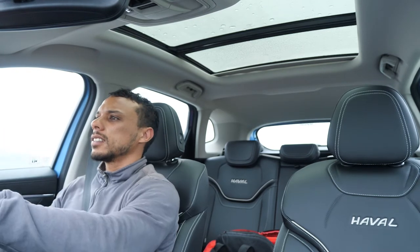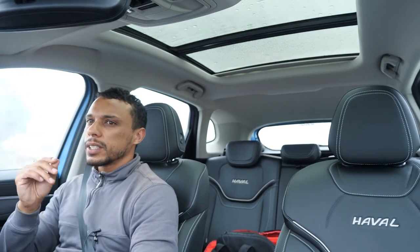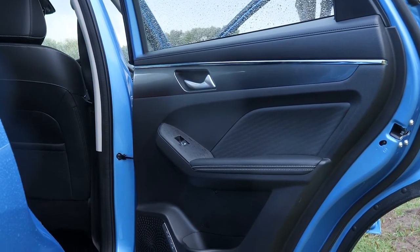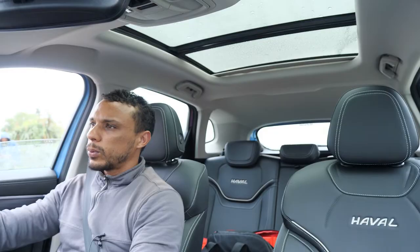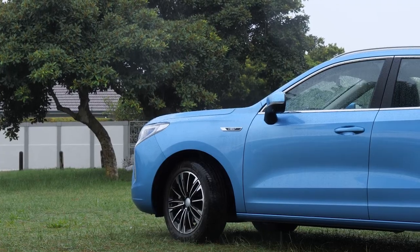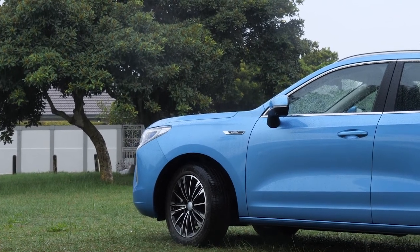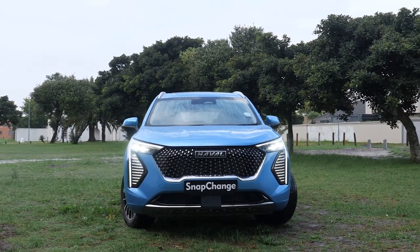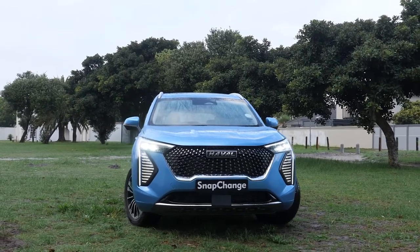The car is really well put together and build quality is good. Each individual compartment does have a slightly cheaper feel, but it is well assembled overall. For the price, the Chinese manufacturers are delivering something amazing — especially for us in South Africa. This top-spec VAL Jolian has LED headlamps, LED DRLs, leather seats, adjustable and heated seats, and dual climate control.